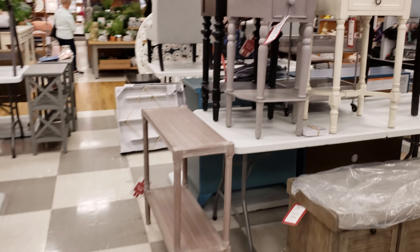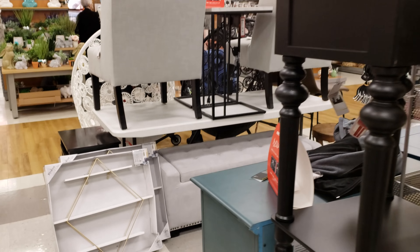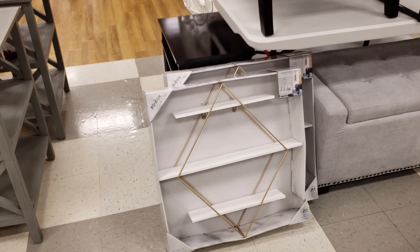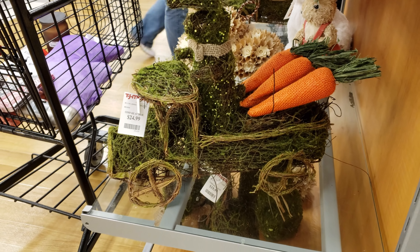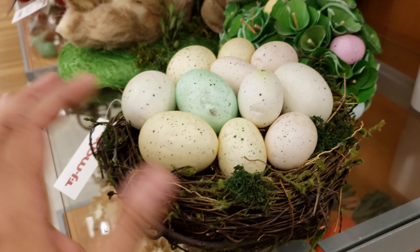Good to see some new furniture here. It's been really dry. When it hits summertime and more springtime, this will all be gone and they never restock. Look how cute that is — it's going to be $25. Oh, that one's cute. And look, we have an egg nest for $7.